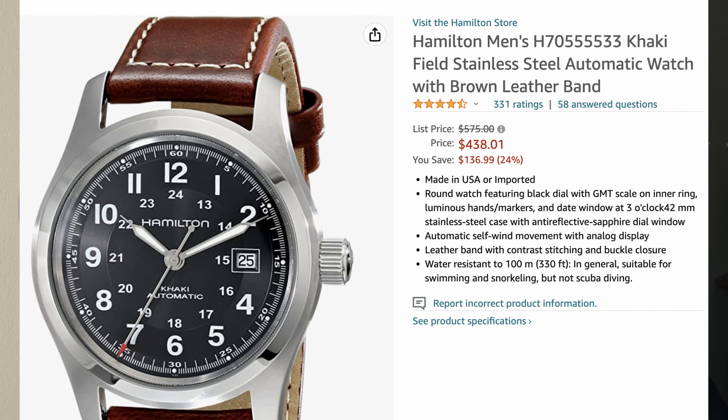The counterpart to the Alpinist is the Hamilton Khaki Automatic. Hamilton is a Swiss-made brand that originated in Pennsylvania, USA, before being acquired by the Swiss. The Khaki line features field watches built for everyday carry — watches that go well with any occasion. If you only have one watch, this could be it. Definitely one of my recommendations.